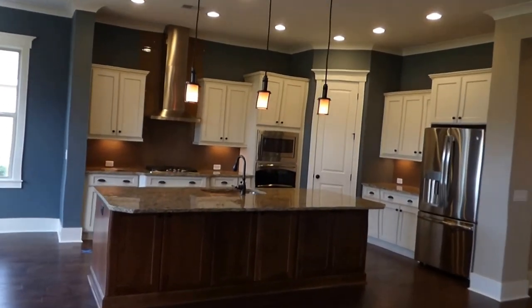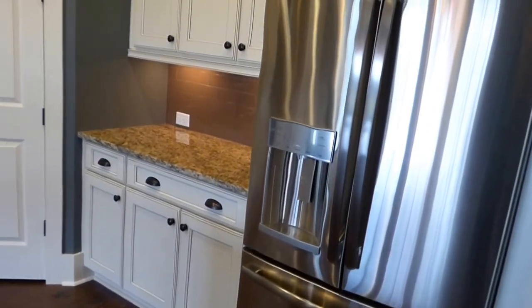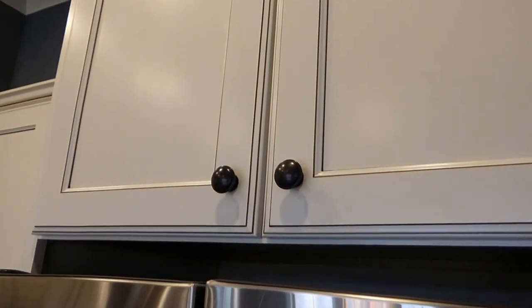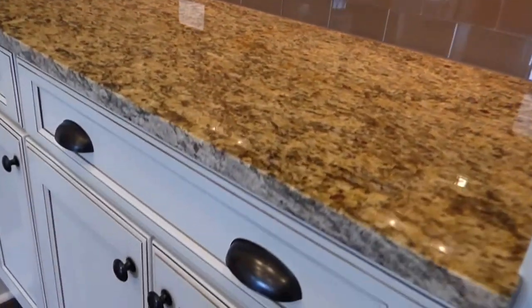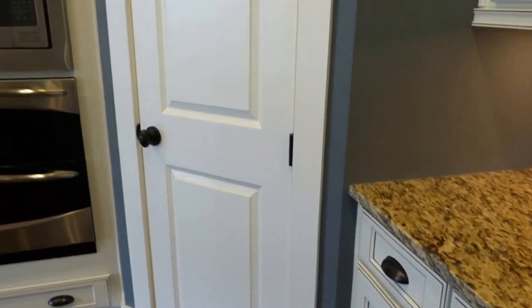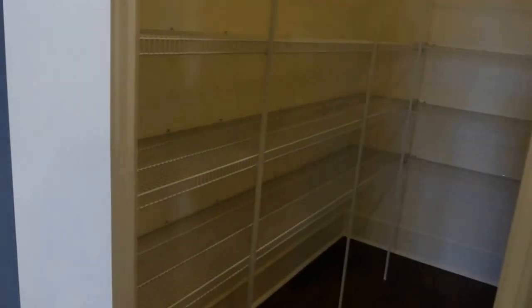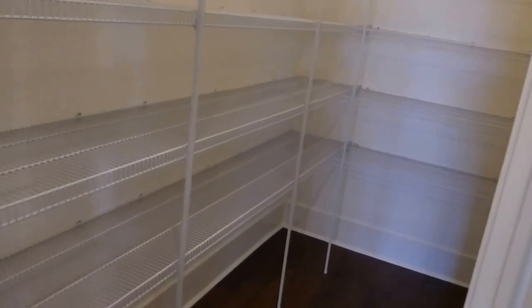Let's take a look at the kitchen with the one-level island, which is of course the way things are being built these days. We have a granite top, stainless steel appliances, and beautiful antique white glazed cabinets with the dark metal poles. David Weekly pulls all the colors together beautifully in all of their homes — very good taste and design. The pantry is located in the corner of this kitchen, and it's one of the biggest I've seen, with the wire shelving.